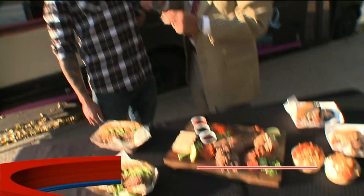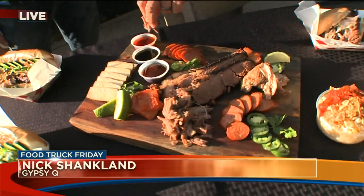This is Gypsy Q food truck. Nick's here. This is wonderful — Southern barbecue mixed with a little Asian fusion. What is that I'm tasting right here? We have the pulled pork that you just dipped in our hot pink hue sauce. It's basically a cross between Carolina meets Thai chili. I love that.